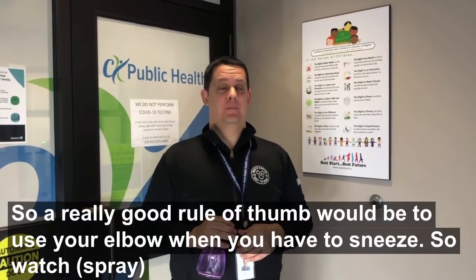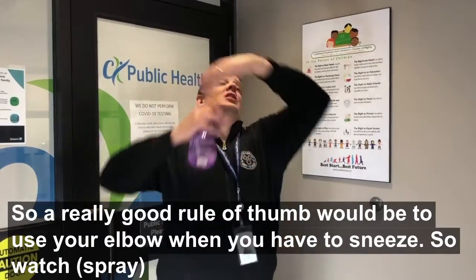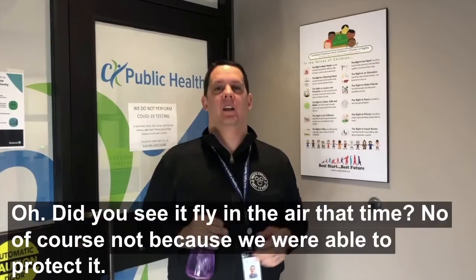A really good rule of thumb would be to use your elbow when you have to sneeze. Did you see it fly in the air that time? No, of course not, because we're able to protect it.